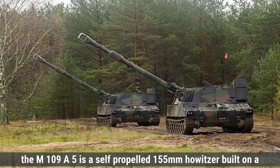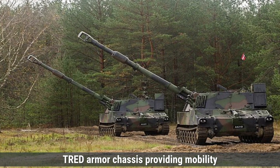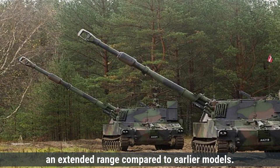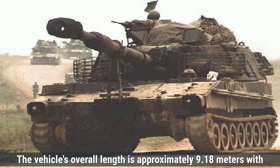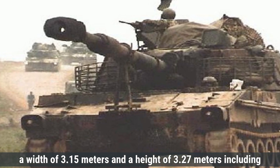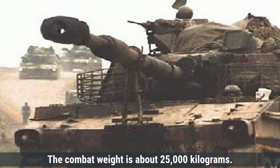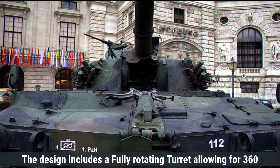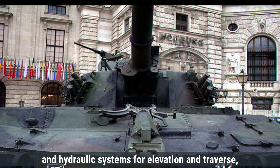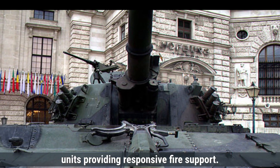The M109A5 is a self-propelled 155mm howitzer built on a tracked, armored chassis, providing mobility and protection for its crew. It features a .39 caliber M284 cannon, offering an extended range compared to earlier models. The vehicle's overall length is approximately 9.18 meters, with a width of 3.15 meters and a height of 3.27 meters, including the mounted .50 caliber machine gun. The combat weight is about 25,000 kilograms. The design includes a fully rotating turret allowing for 360-degree firing capability, and is equipped with both manual and hydraulic systems for elevation and traverse. Its self-propelled nature enables it to move with mechanized units, providing responsive fire support.